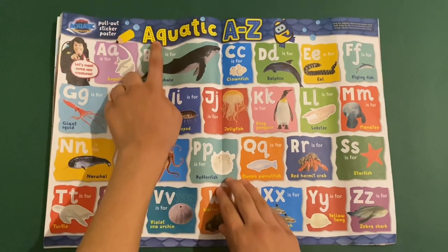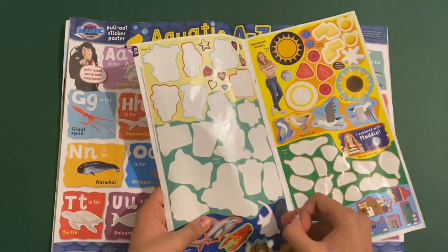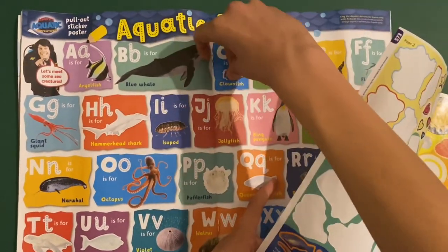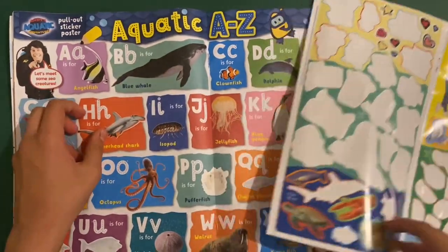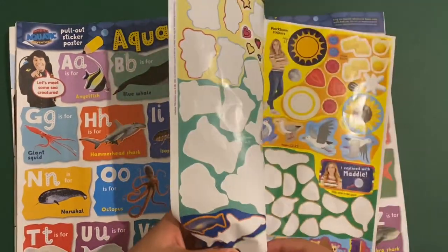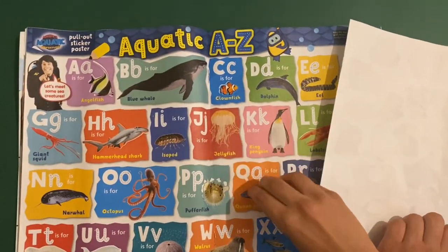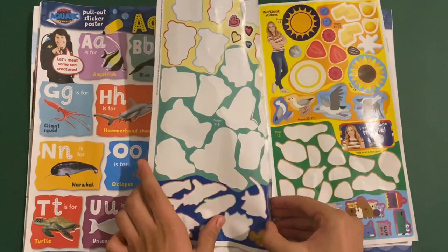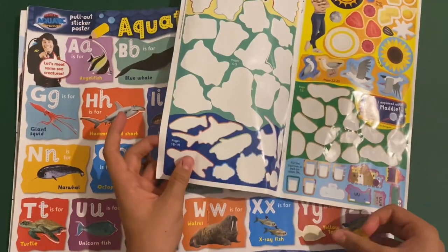Then you've got Andy's Aquatic Adventures — this is an aquatic A to Z poster. We've got all the sea creatures that live in the ocean and we can stick on the missing ones. You've got A for angelfish, C for clownfish, H for hammerhead shark, L for lobster, P for pufferfish, Q for queen parrotfish, T for turtle, U for unicornfish, and Y for yellow tang.